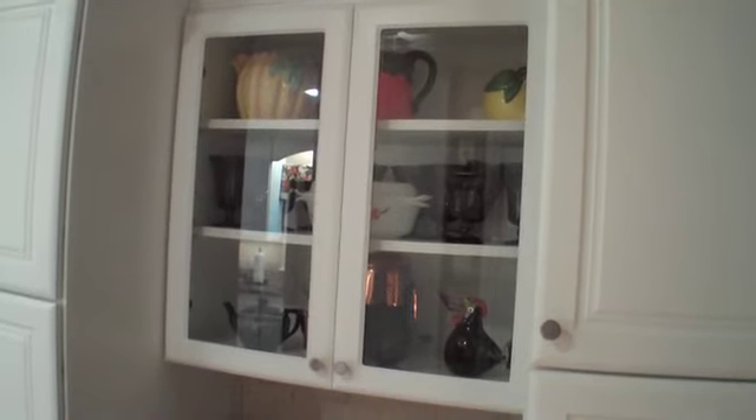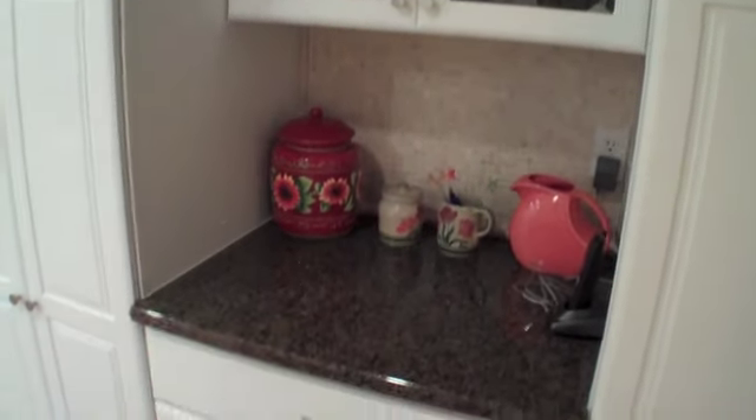Broom closet here on the end — we open that up just for some tall storage and whatnot. So we'll file this one under white RTF. We can also do glass doors in that, as you can see — put some display items in there.